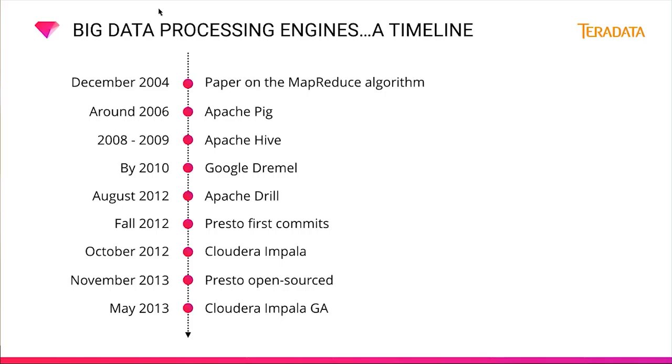Apache Drill is the open-source version of Dremel. Presto's first commits appeared around the fall of 2012 at Facebook, and Presto was open-sourced on GitHub as of November 2013. Cloudera Impala appeared in October 2012 and was generally available after May 2013. At TreasureData, Hive was already in use by July 2011 for batch queries. By June 2013 we started using Impala, and in January 2014 we implemented our first Presto worker, finding amazing readability and maintainability in the Presto code, along with some stability issues with Impala at the time.